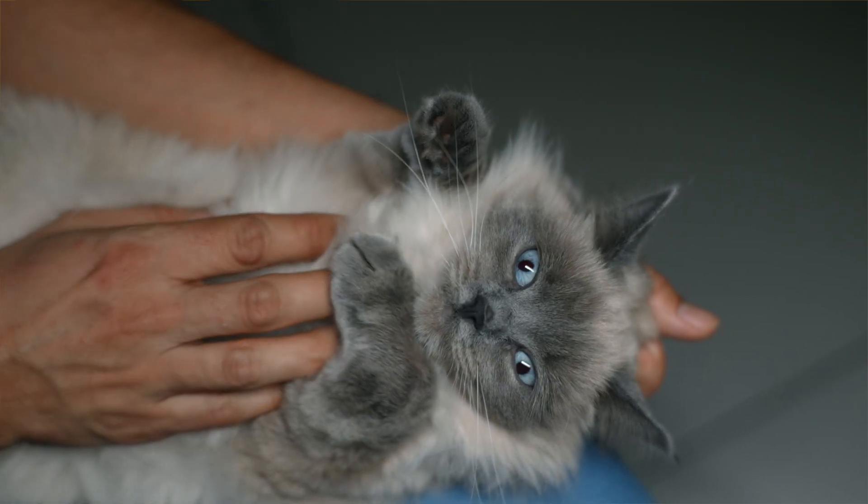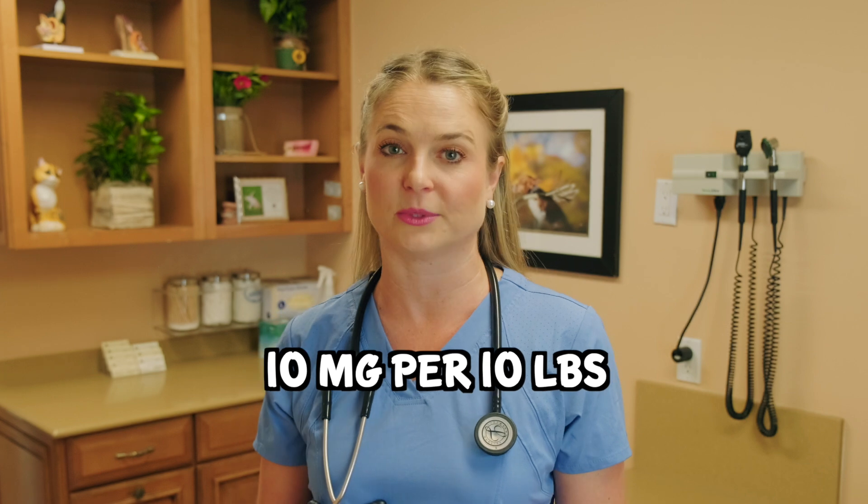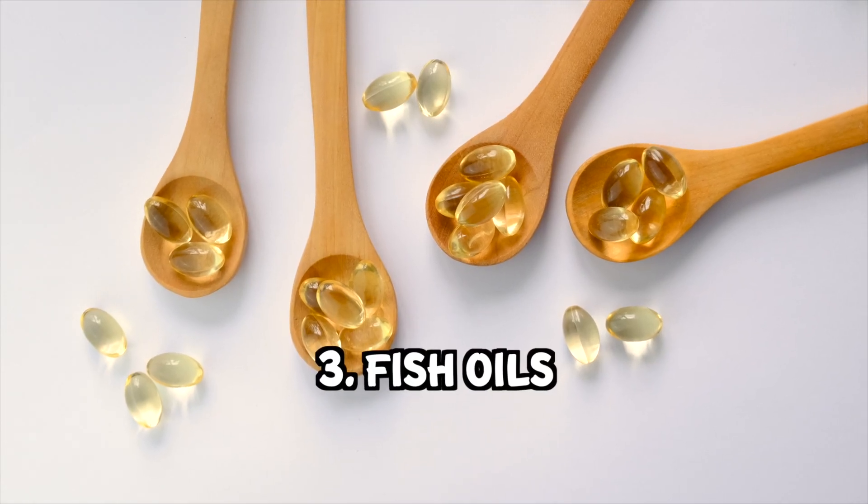My first supplement is CoQ10 — I'm sure you've heard of this for yourselves. It makes the heart stronger. Our pets' hearts are having a hard time pumping blood around the body, so CoQ10 at 10 milligrams per 10 pounds really helps these dogs.